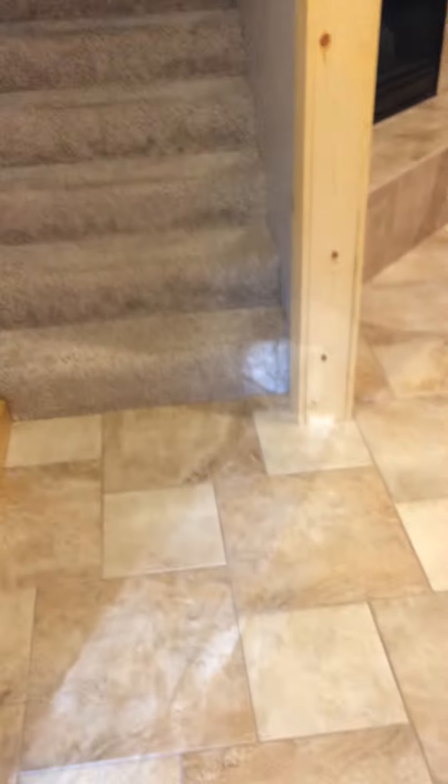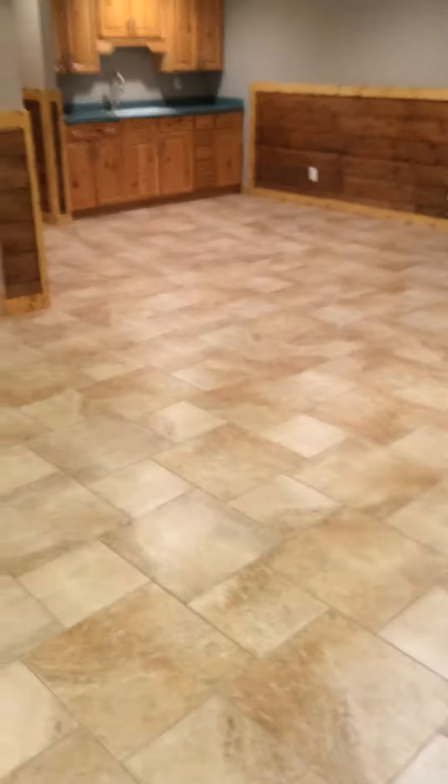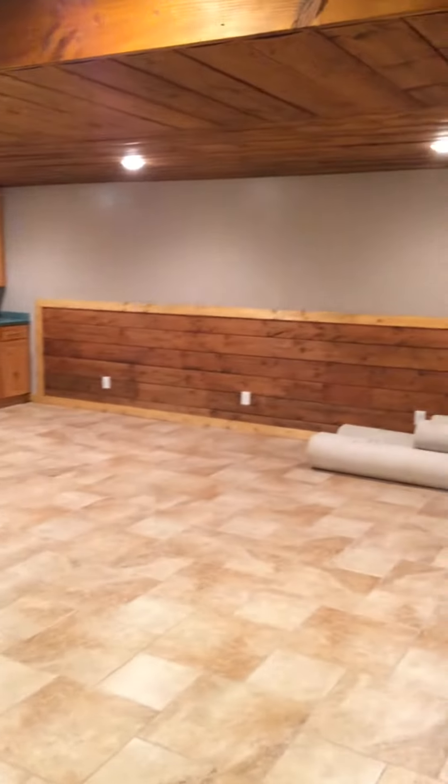Velma, this is the downstairs. It's got nice tile. The downstairs looks like it's been more recently redone than the upstairs.